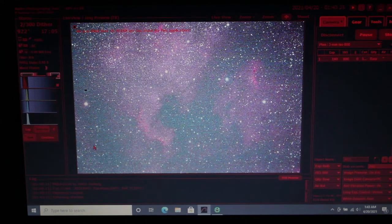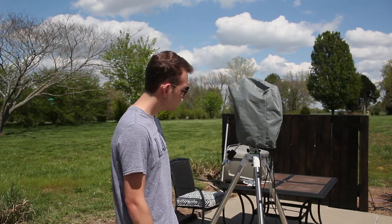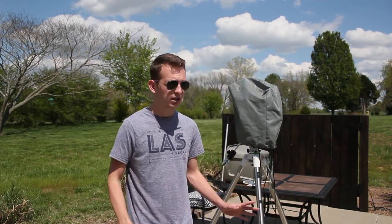Whoa, look at that! Hello everybody, welcome back. Tonight we're imaging two different deep sky objects: the Whirlpool Galaxy and the North American Nebula. When I get back from work I'm going to point the telescope at the Whirlpool Galaxy, get a couple more hours on that object, and at around 1am the Milky Way is high enough to start imaging the North American Nebula region. My name is Trevor and you're watching Astro Pilot.